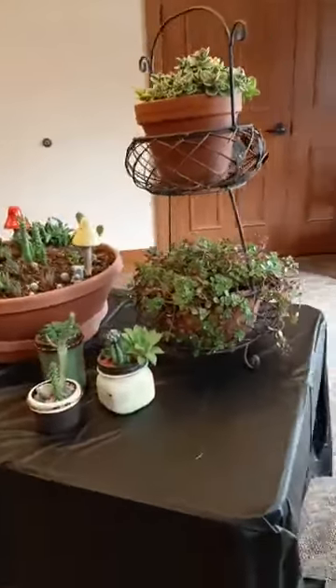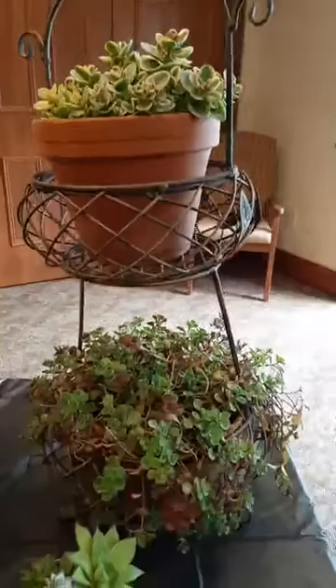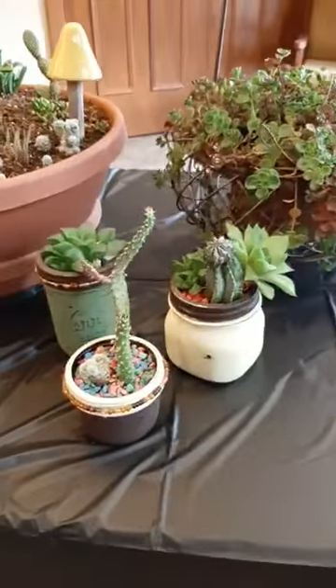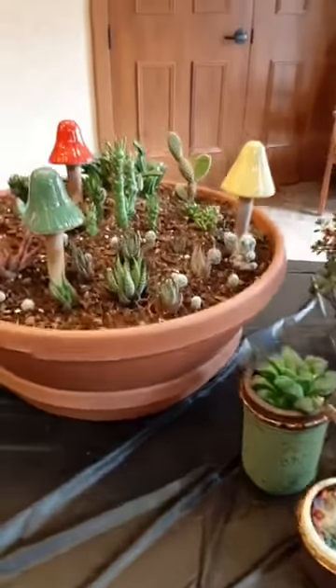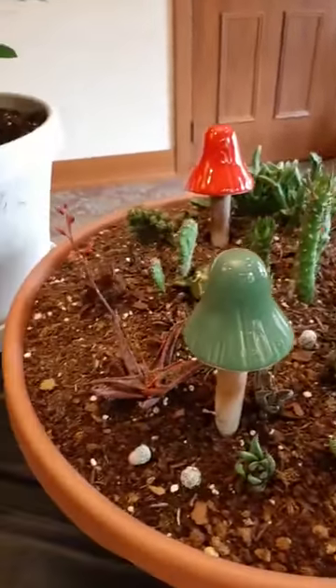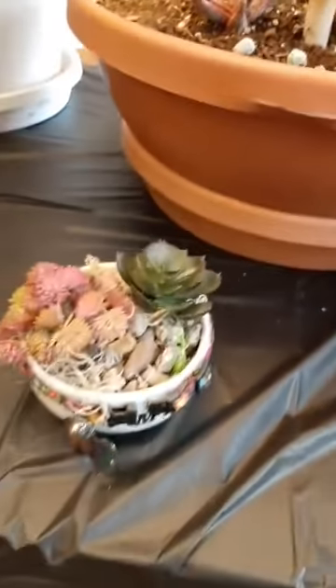Look at the succulents we have here — this is a whole collection. Look at that — top, bottom, and the cactuses. Are cactuses succulents? I think so — we'll say they are. We're not the experts, remember? Apparently not — you said those were pussy willows. Yeah, I know. Look at those little dainty ones.